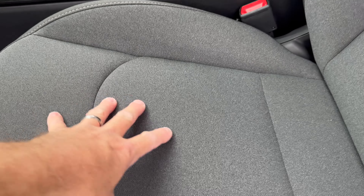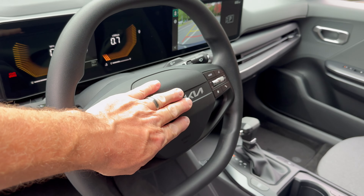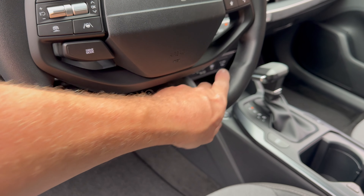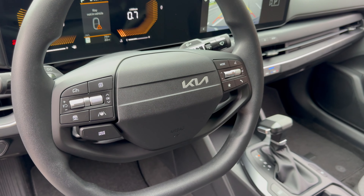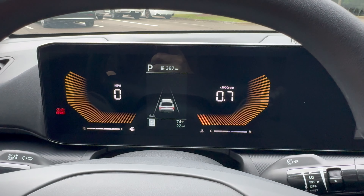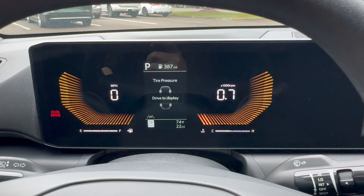Nice squishy bottom on the seat — good look. The horn has some power to it. And this is a flat-bottom steering wheel — very unusual and really different. Controls should be pretty easy to figure out. The customizable instrument cluster is a four-inch display, and you can scroll across to see helpful information.